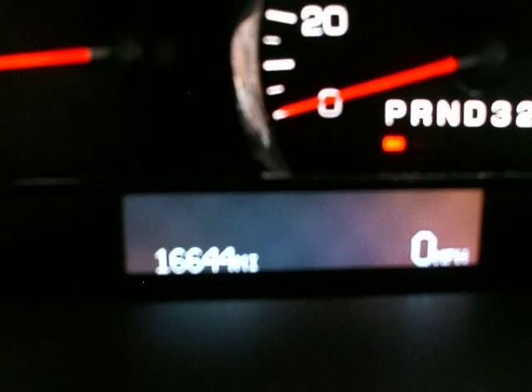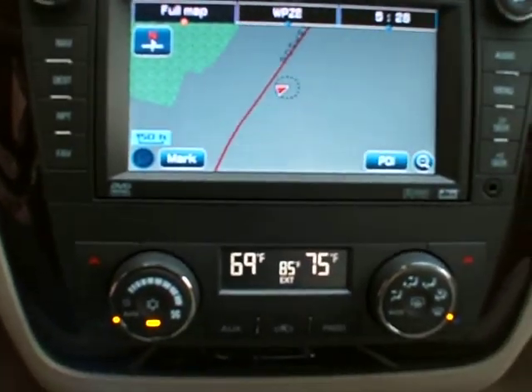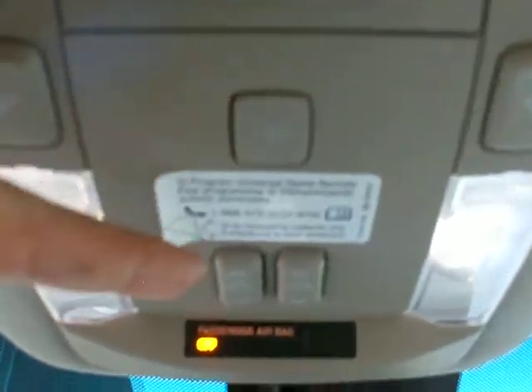The vehicle does have 16,644 miles. It is running and there are no check engine lights on. The analog clock, the navigation system, dual climate control, automatic steering wheel, automatic transmission, OnStar with automatic dimming rearview mirror with the compass, home link, power rear shade, and your moonroof buttons.